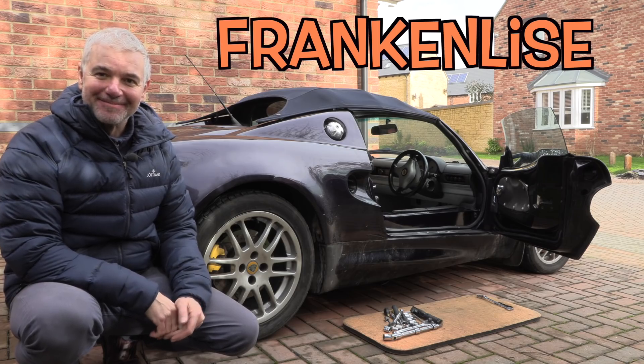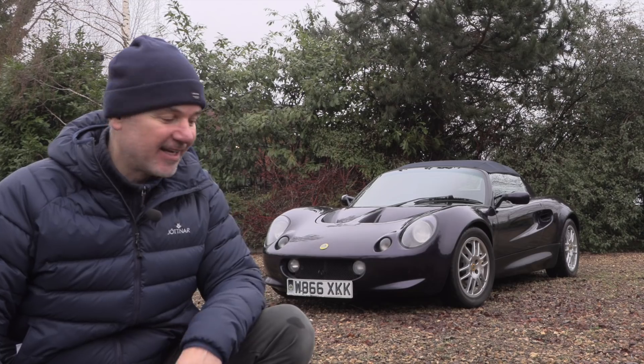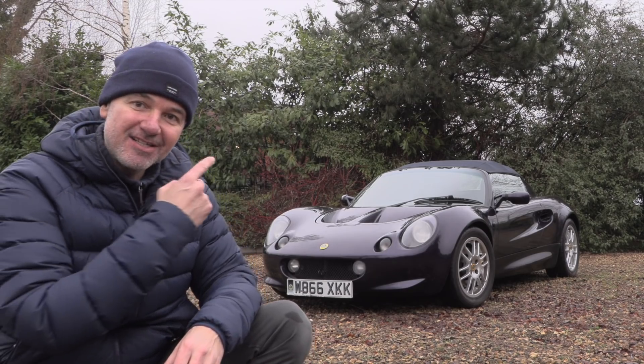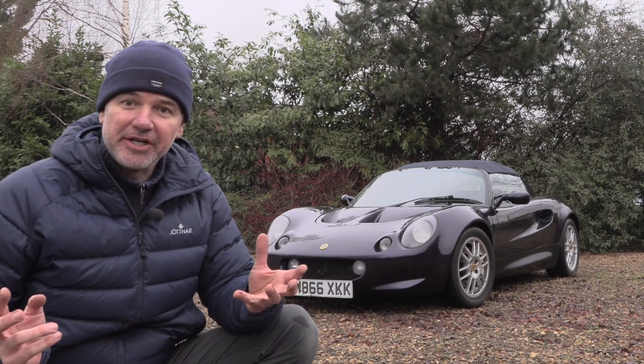This car really is one step away from being dead. Hello everybody, welcome to Number 27. I'm Jack. First of all, an apology. The first video that I did on the Elise — I do realise it was entitled 'Why is it so cheap?' and everything.